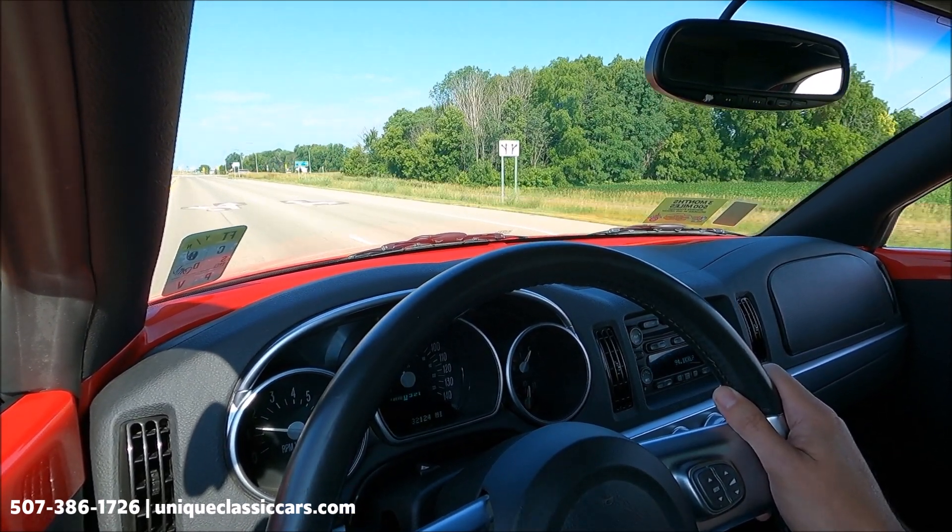I grabbed Brian to help out with the top, so we'll have him go ahead and show us that it does function — goes up and down. Take a look at the function: it is a power retractable hardtop. That windscreen will stay right where it is — it's going to come up in panels. Kind of cool how these work.